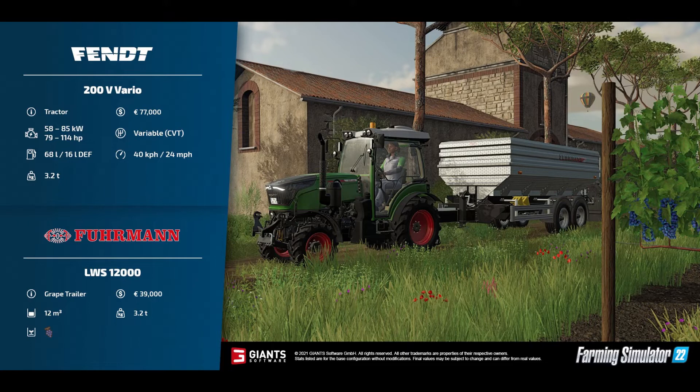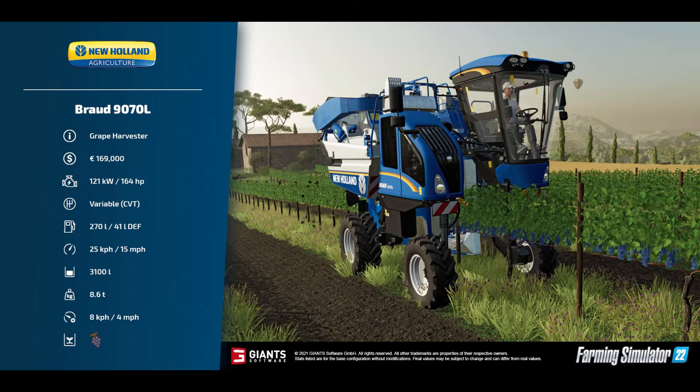If you're going to go down the grape-growing route, you'll need one of these to transport your grapes. Now, obviously you also need something to harvest them — and that's the New Holland Broad 9070L grape harvester: £169,000 to buy, 164 horsepower, CVT gearbox, 270-litre fuel tank, 41-litre DEF tank, runs at 25 km/h or 15 mph, 3,100-litre capacity, and weighs 8.6 tons.